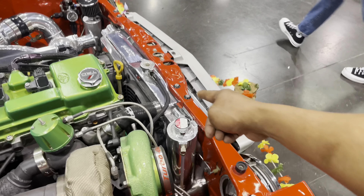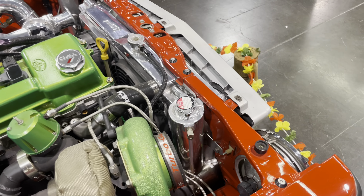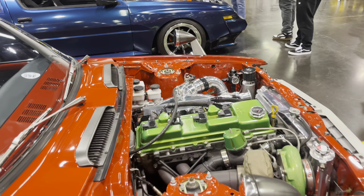It has a custom-made aluminum radiator with an overflow — all polished, beautifully done on this beautiful car.